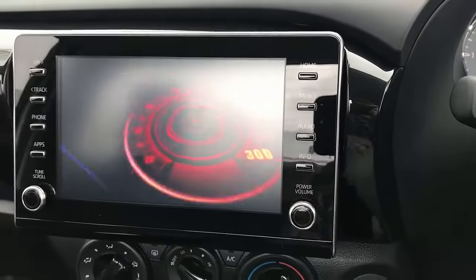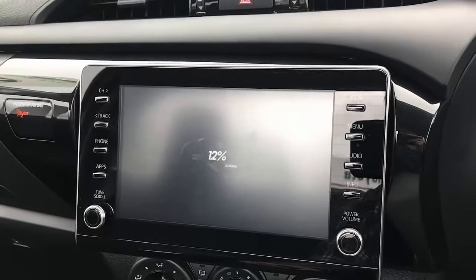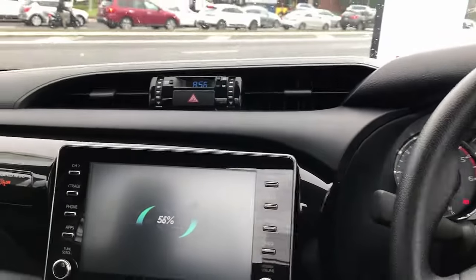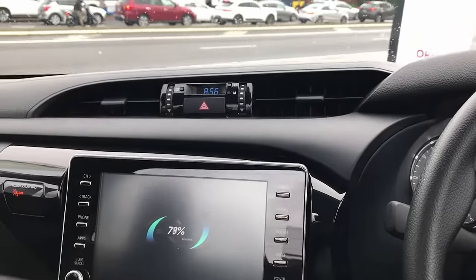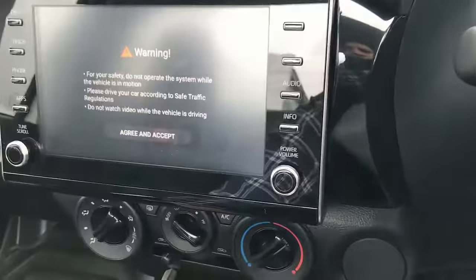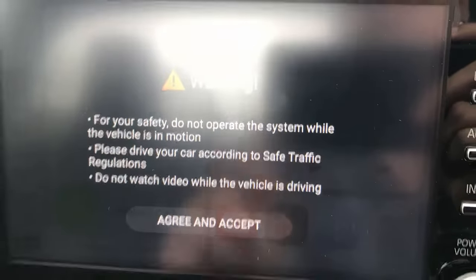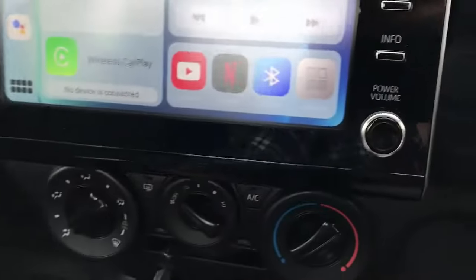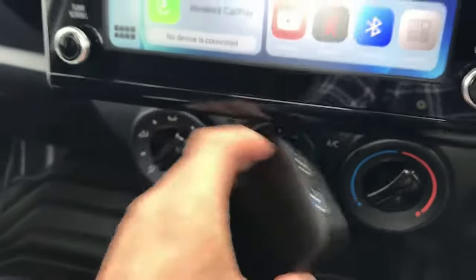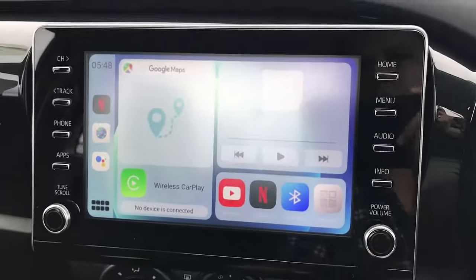It will take a few seconds for the device to load in your system and it will show you a new screen with all the different things you can do. Of course you can do wireless CarPlay, wireless Android Auto, mirroring and casting of your phone, install a USB stick with movies, and there's an HDMI port for external screens independently.